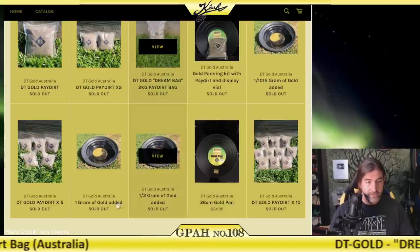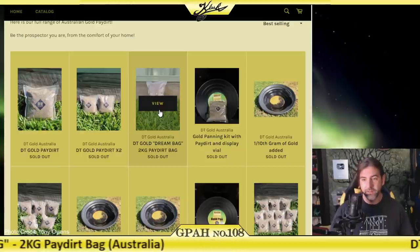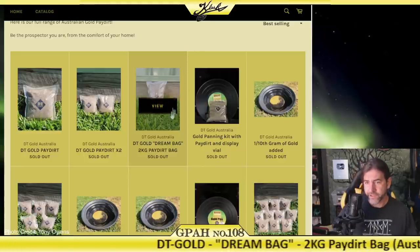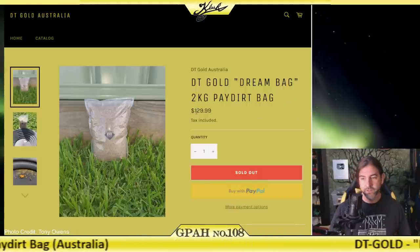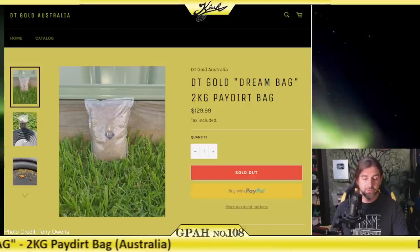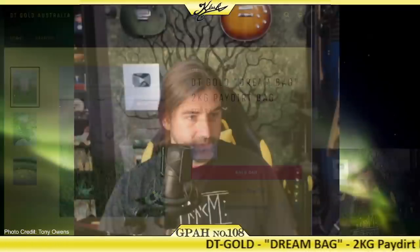Definitely go check them out and see if they have anything in stock. I had someone from Australia send me this bag — the owner of the company doesn't know it was shipped to me. I actually purchased the 2kg DT Gold Dream Bag for $129 plus $50 US shipping, costing a total of $149 US. Thanks a lot to my decoy that purchased and shipped it over.